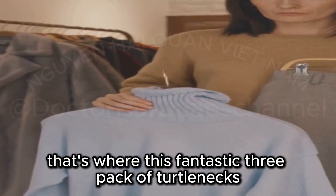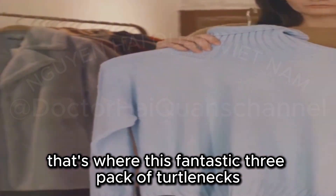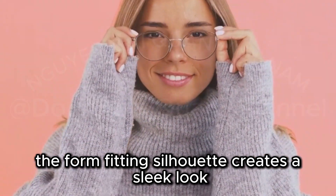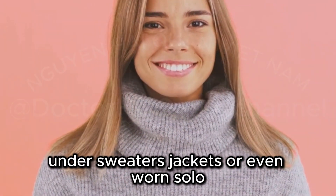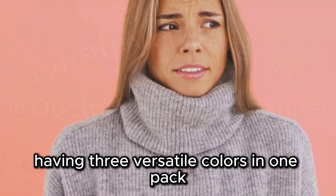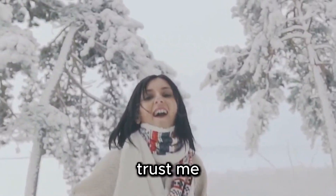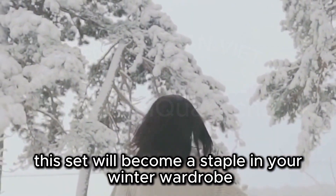Ladies, let's talk about layering — a stylist's secret weapon, especially during those chilly months. That's where this fantastic three-pack of turtlenecks from Hoplin comes in. The form-fitting silhouette creates a sleek look under sweaters, jackets, or even worn solo. Having three versatile colors in one pack means you're ready for any outfit combination. Trust me, this set will become a staple in your winter wardrobe.